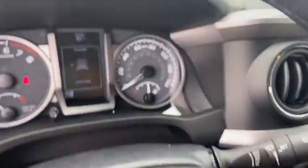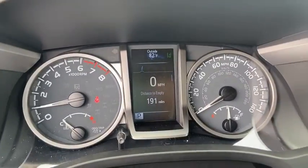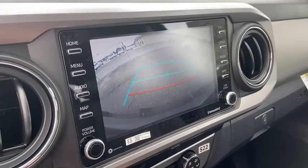Traction control, dual airbags, power steering, trip computer, fog lights, electronic stability control, power windows, overhead console, tachometer, panic alarm.